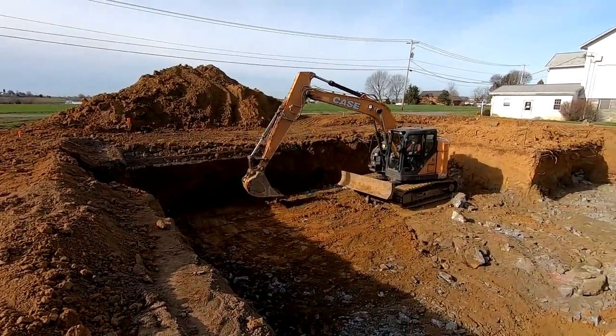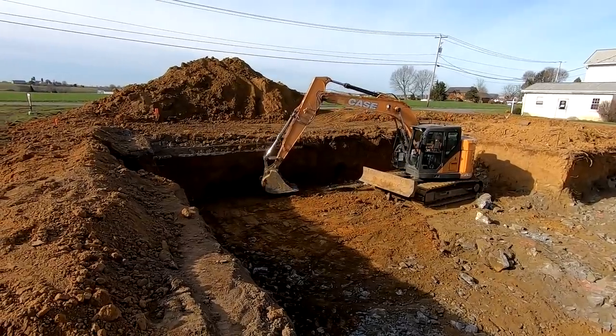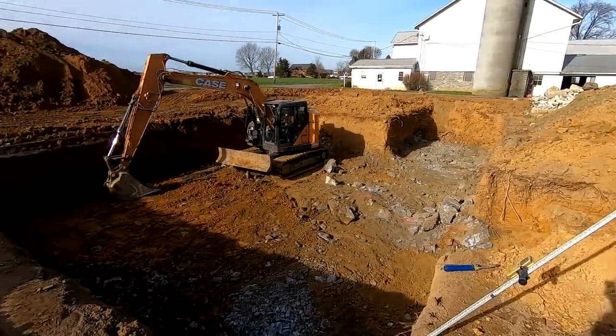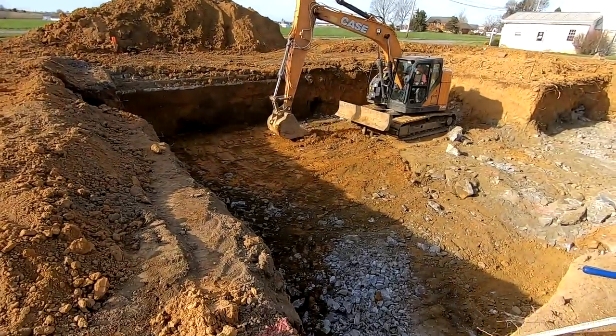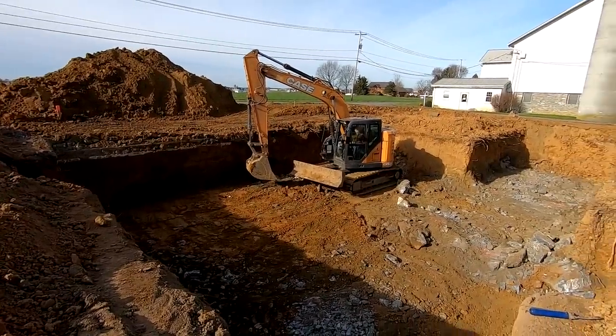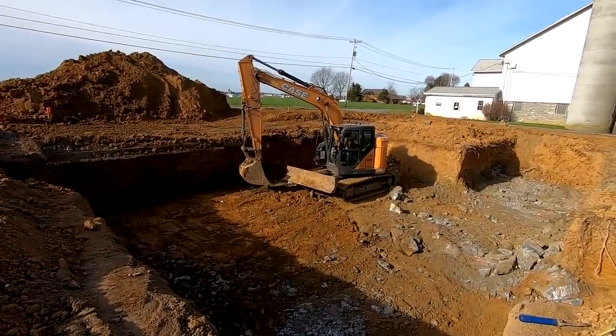Getting somewhere with the basement. Apparently his breaker broke and they're bringing another one. He's got some more rocks to break up on that side over there. Looks like this corner's good. We went with a nine-foot basement, so he had to dig a foot deeper. I guess we could have saved ourselves a little bit going with an eight-foot basement.